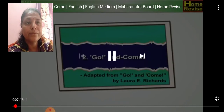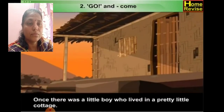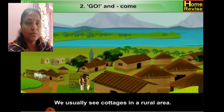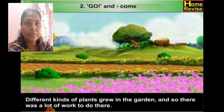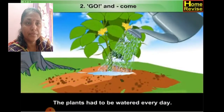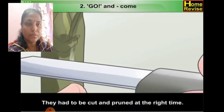From 'Go and Fro' by Laura E. Richards: Once there was a little boy who lived in a pretty little cottage. A cottage is a small simple house — we usually see cottages in a rural area. There was a lovely garden around the cottage. Different kinds of plants grew in the garden, and so there was a lot of work to do there. The plants had to be watered every day and given manure from time to time. Manure is a material mixed with soil to help plants grow. They had to be cut and pruned at the right time.